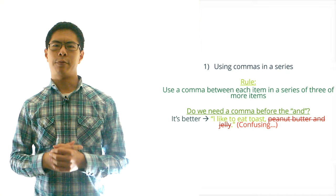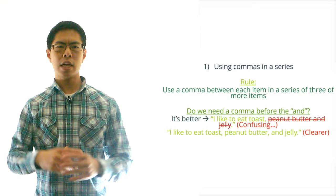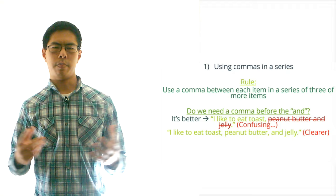For example, if we wrote the sentence 'I like to eat toast peanut butter and jelly' without the comma, we're not sure if the peanut butter and jelly are separate things in this list or if peanut butter and jelly go together in this list. Using the comma before the AND here clears up that confusion. So in conclusion, always put a comma before the AND.